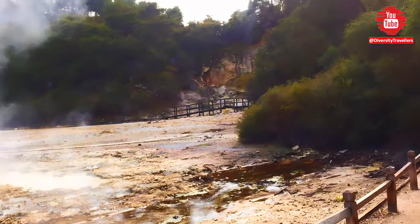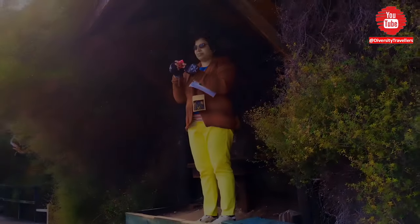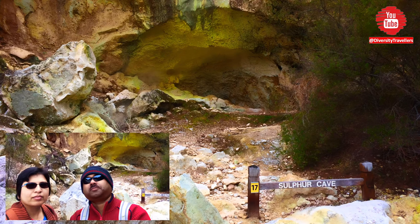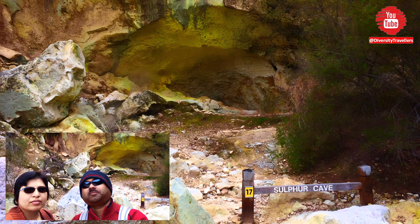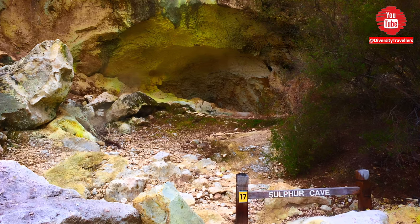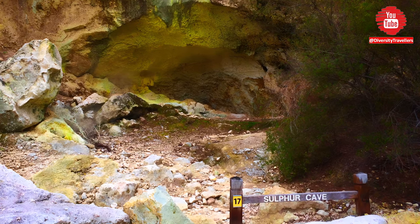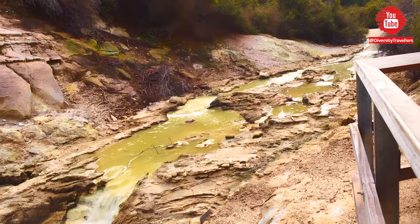The Sulphur Cave is another interesting attraction located in Wai-O-Tapu thermal wonderland. As the name suggests, it's a cave filled with sulfuric acid and steam, which creates a unique and eerie atmosphere. The Sulphur Cave is formed by the geothermal activity in the area, which creates pockets of hot gas and steam underground. Over time, the gas and steam has seeped up through cracks in the ground, creating the cave.